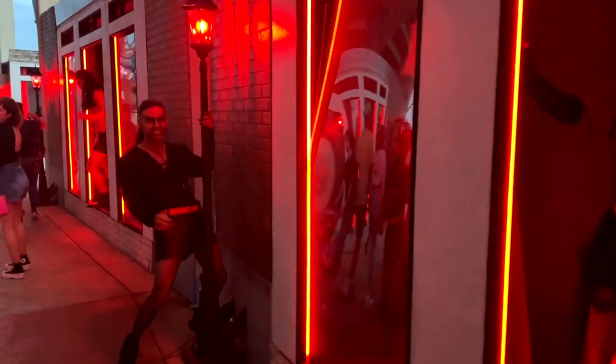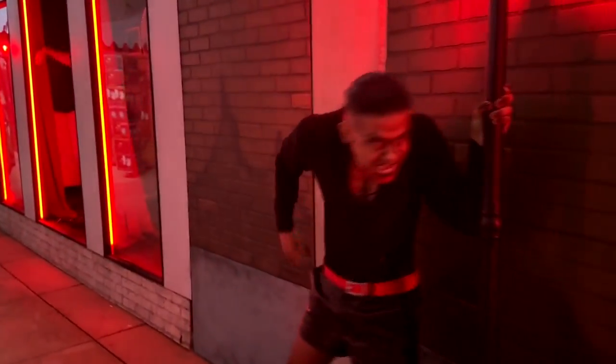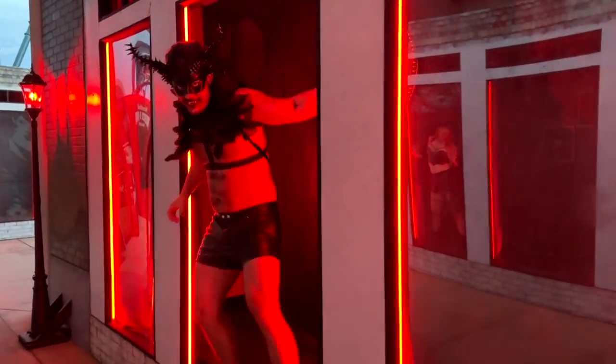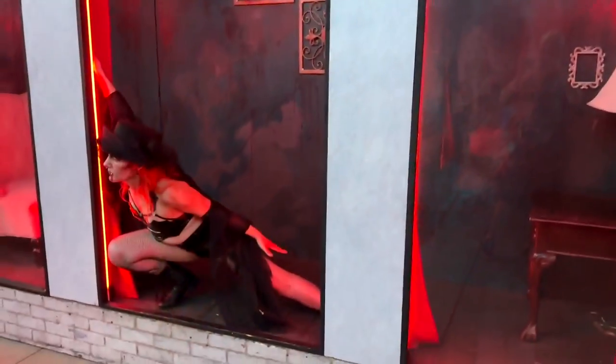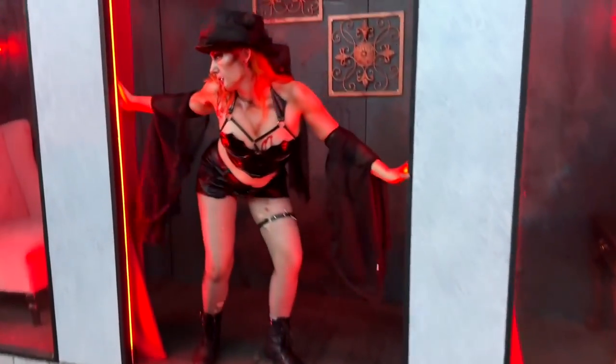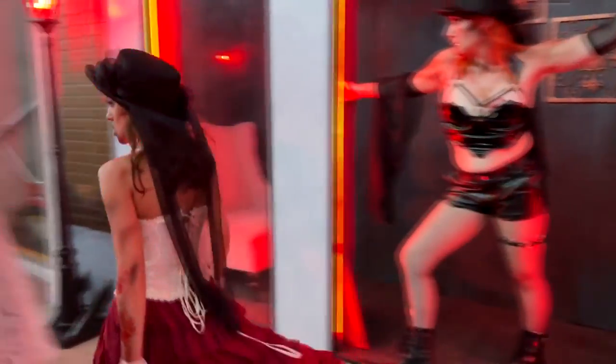As it starts to get dark, the red lights come on, the fog machines crank up, and the vampires come out. It is what it says — it's a Blood Light District, which is the red light district where people sell their wares, and their wares being their body, in exchange for blood since they're all vampires. There's a wide assortment of vampires doing their best to be spooky and sexy at the same time. It's silly fun.